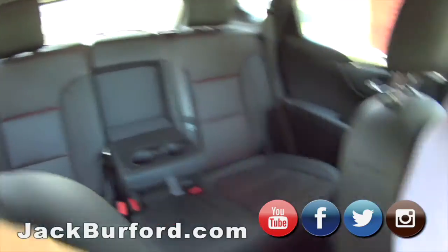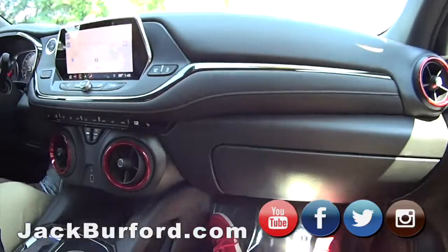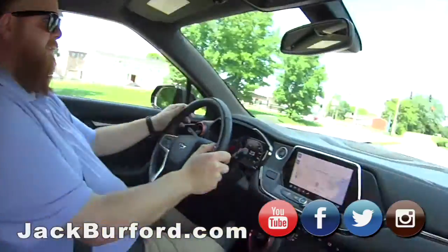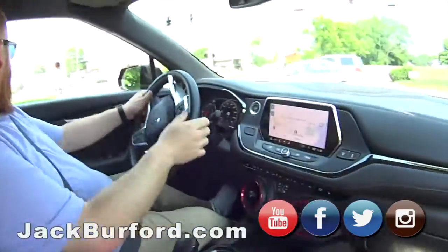Oh my gosh, it's got all kinds of room for days. I love the stitching on this — the leather looks good. The cool thing about this is, it's a 2019 model, but you're going to get discounts. You've already taken advantage of somebody else's depreciation. This is a super nice vehicle.